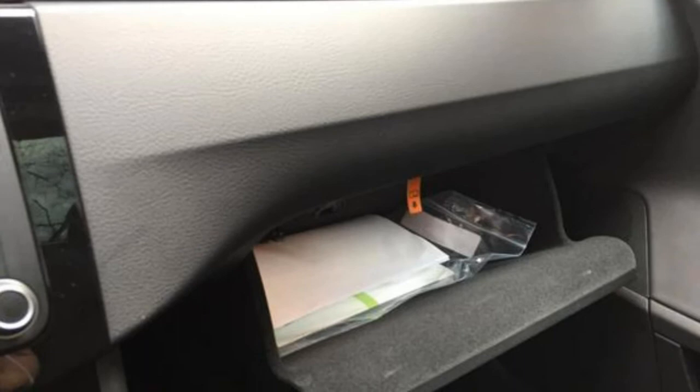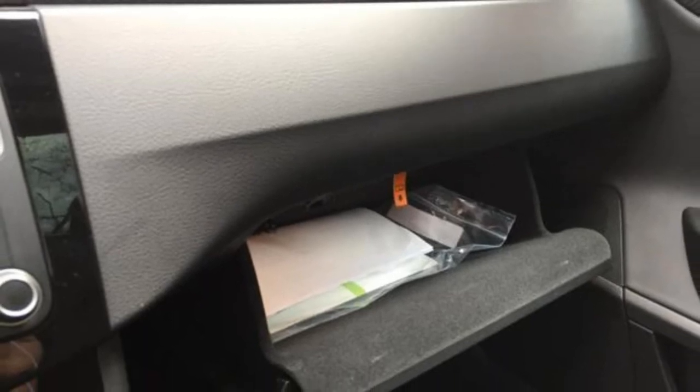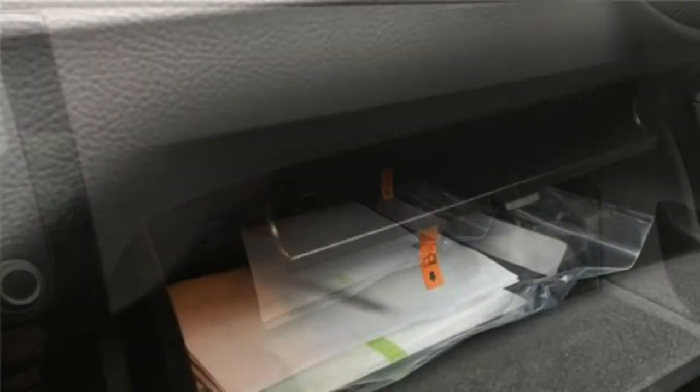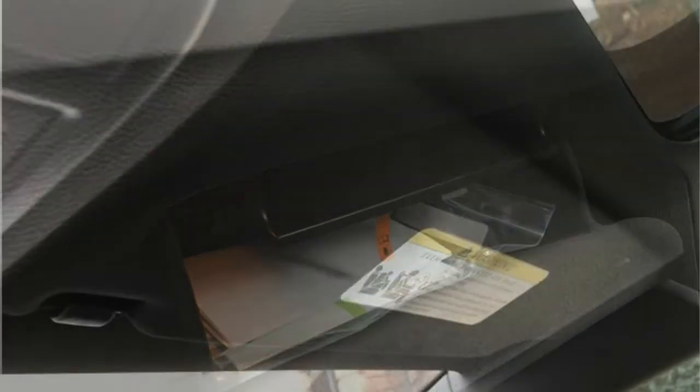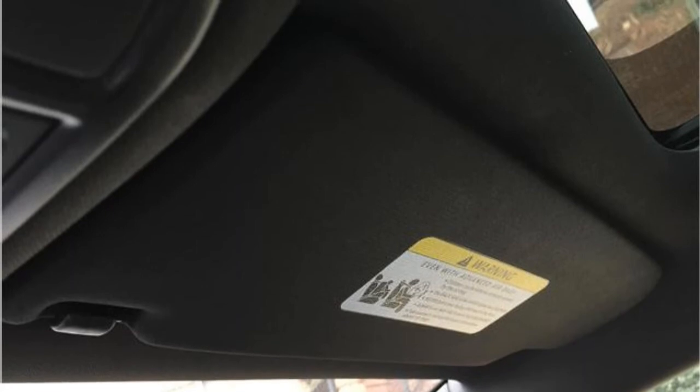The 2017 CC's trunk has 13.2 cubic feet of cargo space, which is below the class average. The trunk opening is on the small side, but the low load height makes it easier to load.